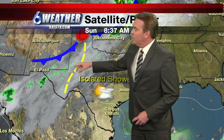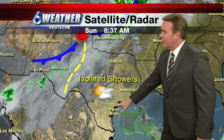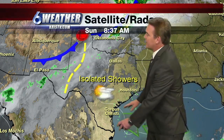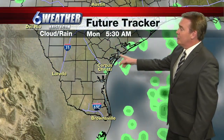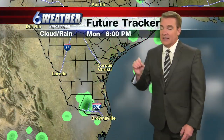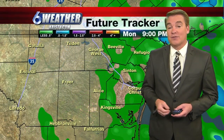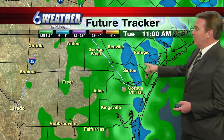There is heavier shower activity to the west, and here is that cold front. Unfortunately, it's just not going to make it here, so it looks like we'll have to wait a little bit for that. Those isolated showers will continue today. Then as we head into Monday, it looks like it's going to be a little bit drier. However, on the middle part of the work week — Tuesday and Wednesday — the heaviest rain shower activity should be across parts of the upper Texas coast.